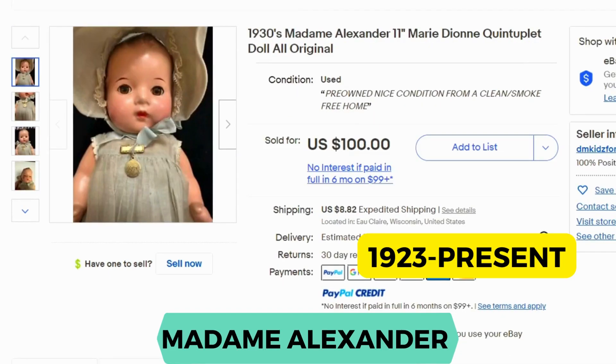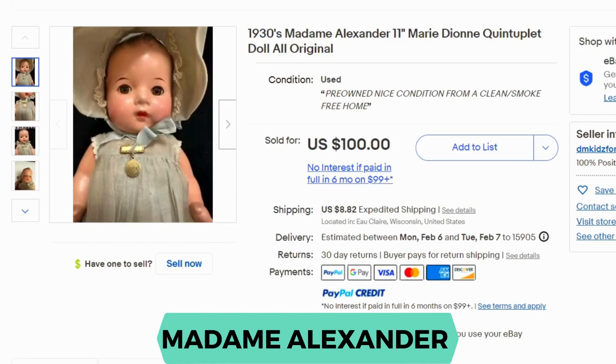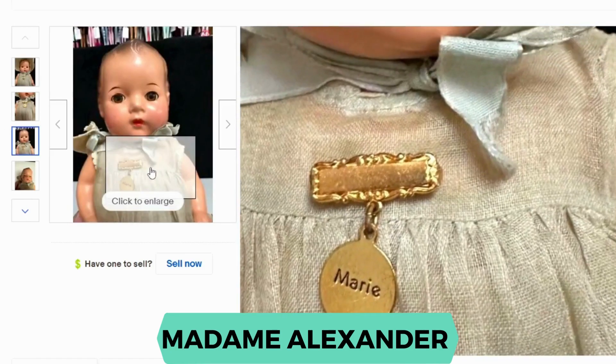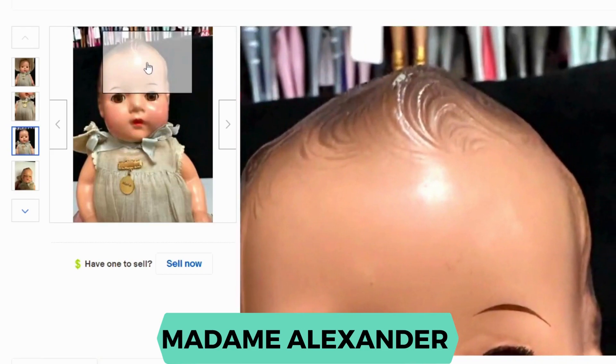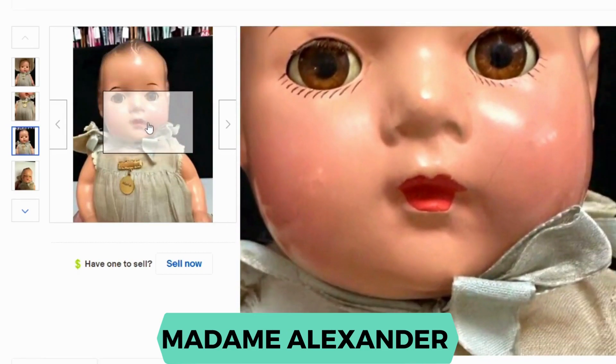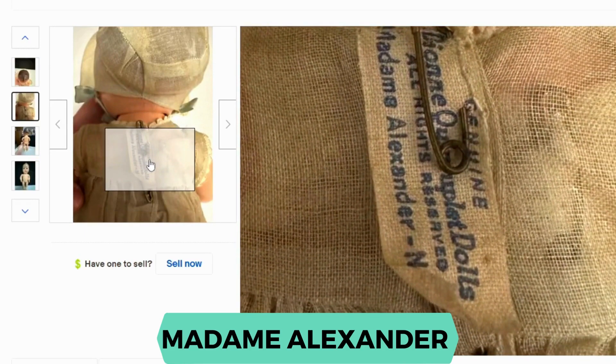Now we have Madame Alexander. This is a baby doll from a series called the Dionne Quintuplets. Each baby had a different color to identify them because they basically all look the same — they were from the same mold. This one sold for $100 with $8.82 shipping. This one is called Marie and she's supposed to have a blue dress, though it's faded by now. She has molded hair on the top of her head, and it's easier to identify them from their clothing — you can take a look at the tag. This particular doll is from 1935, and this company was from New York, USA.